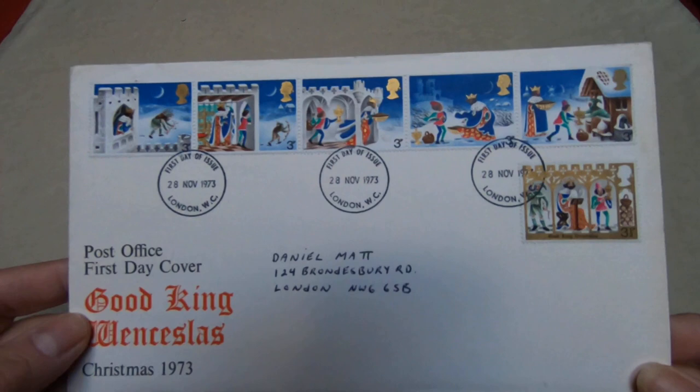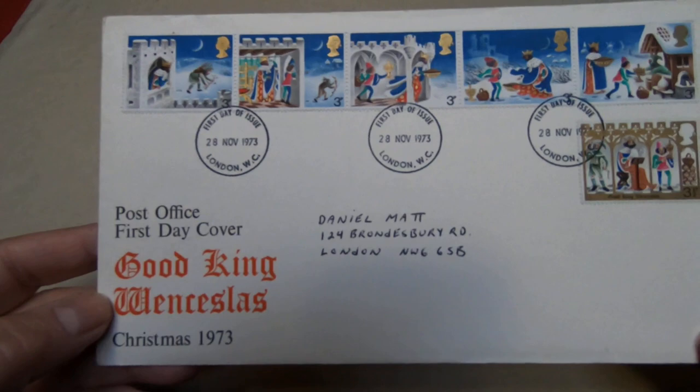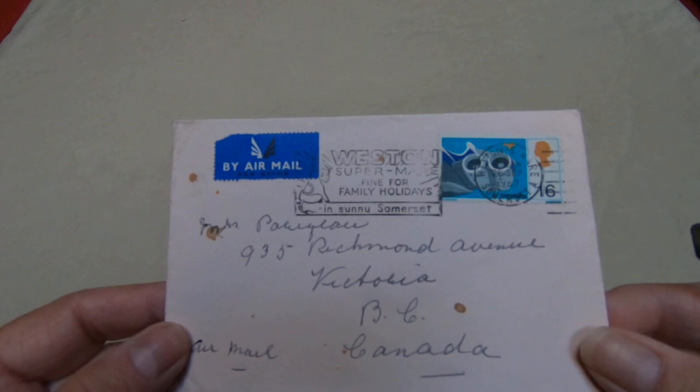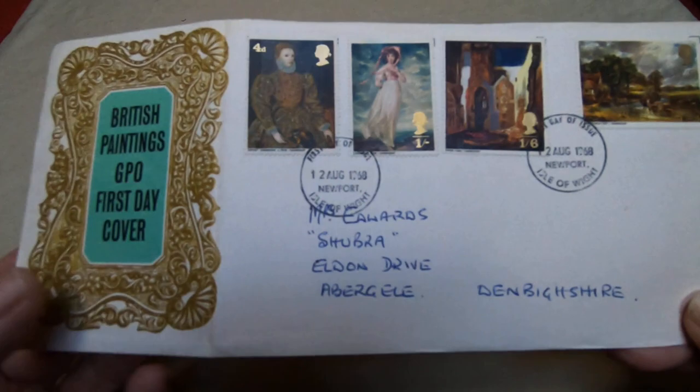Another thing that England does, like so many other countries, is first day covers. This is the first day issue of the complete set of Good King Wenceslas, a Christmas 1973 issue, and it's quite nice. Some of their covers — this is not a first day cover but it is a flight cover, and it's got a really interesting slogan cancellation on it. This one is a commemorating British paintings first day cover, but it's not in perfect condition because at some point the collector bent it.